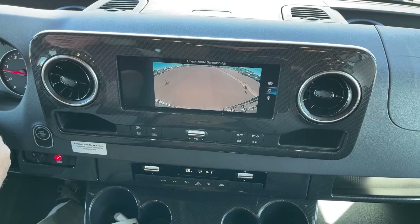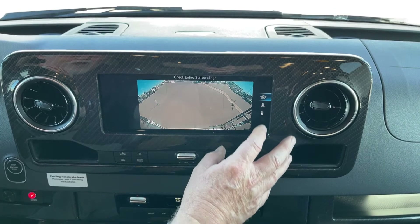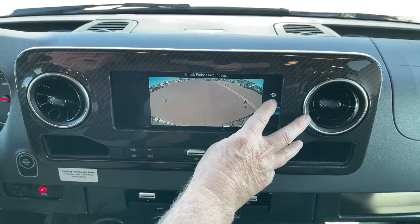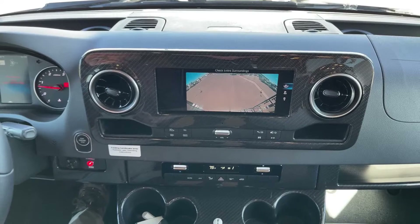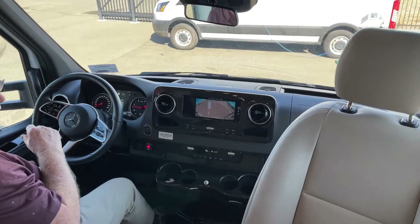I'm going to keep the backup monitor on — you can see a traditional view of the back, but you also have the option for a wider angle to see what's around you, or you can look more straight down if you're backing up to a trailer. I'm going to leave the engine running because it's going to power our levelers that I'll show you right now.